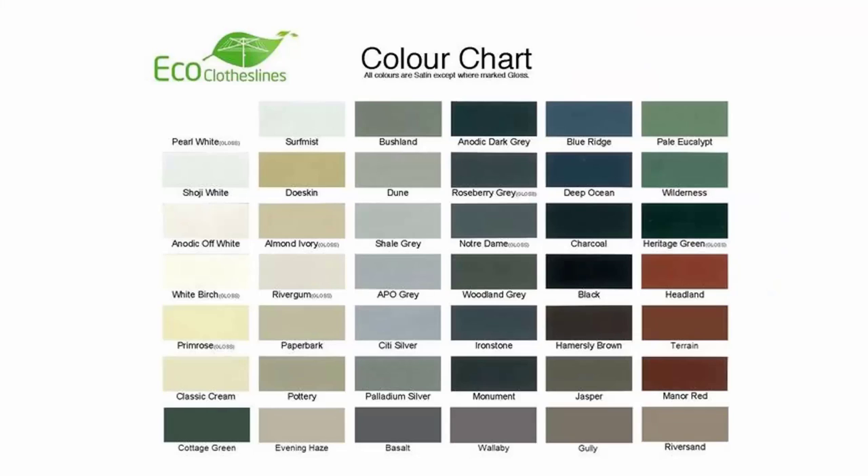The color options for these products do vary. We recommend the Eco Clotheslines brand because you can get it with 45 Colorbond colors, so these can pretty much match into any of your modern colored finishes in your home.